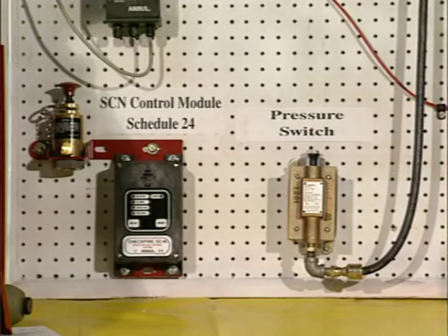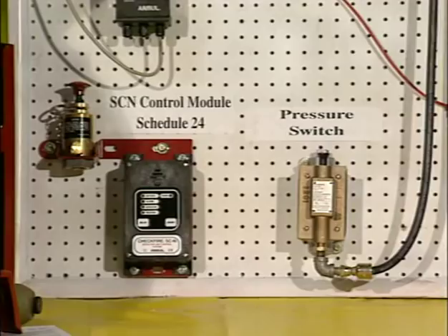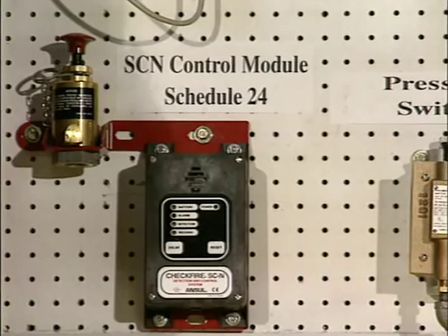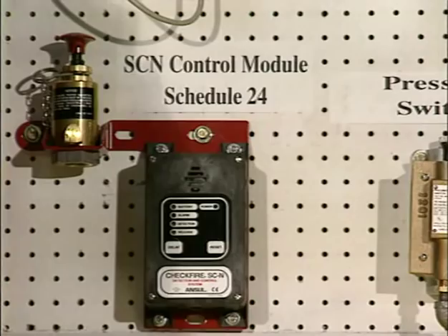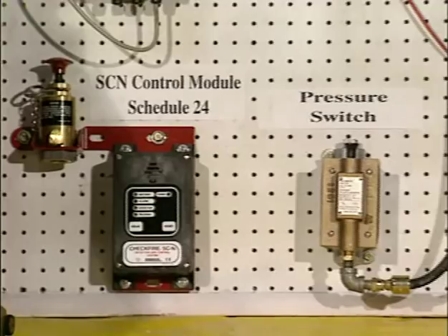There's a new SCN control module. It uses the same actuator as the old module, but it has a buffer that allows you to take a reading off a laptop to see what's been happening with the system. It also has a set of contacts to tie in the pressure switch for the shutdown, so when the system fires, it will give a 15-second delay before the engine shuts down.